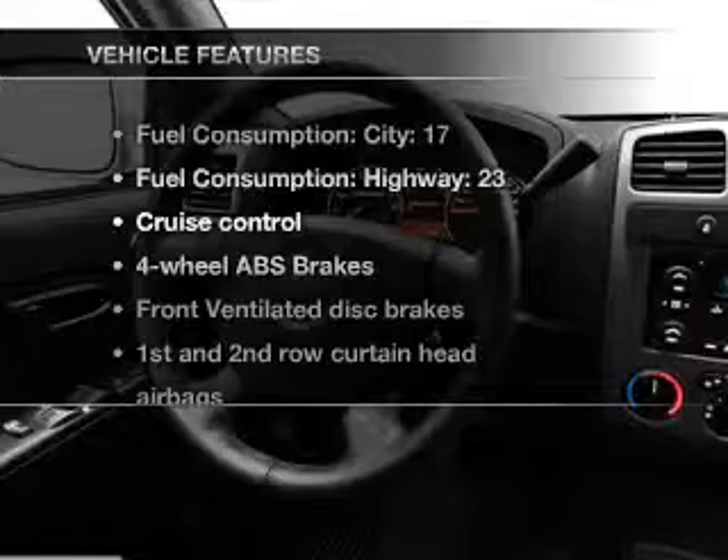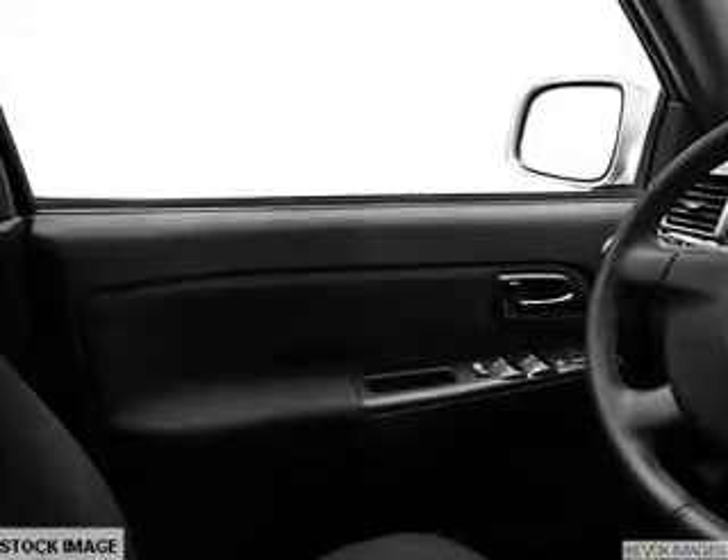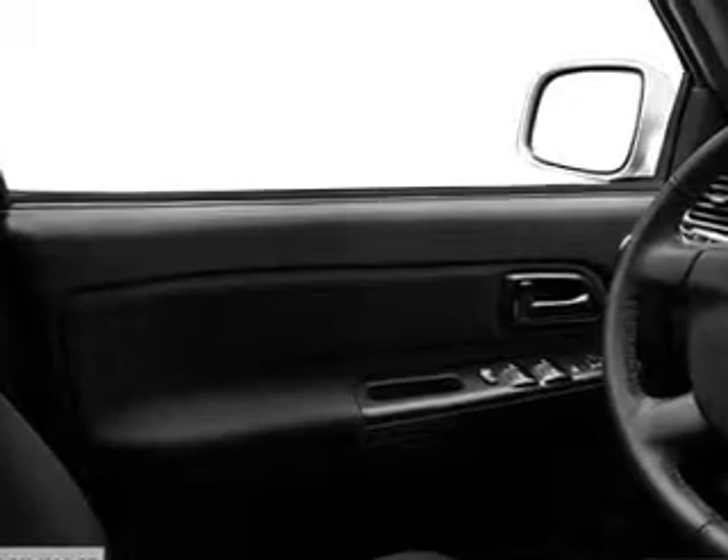With these notable features, you won't want to miss out on the opportunity to own this amazing ride: air conditioning, power steering, cruise control, an AM-FM stereo, and an adjustable tilt steering wheel.